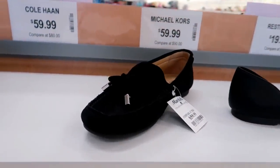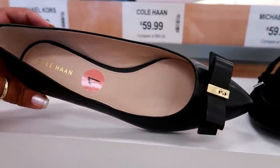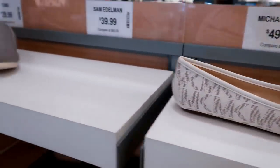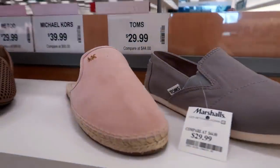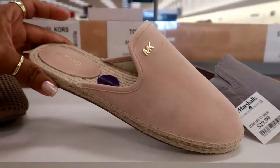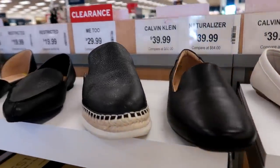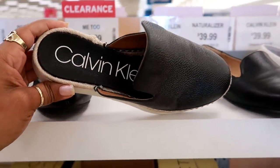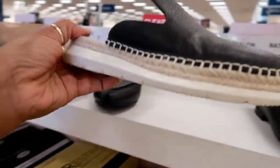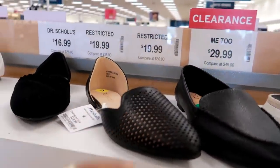Michael Kors. Cole Haan — pretty little bow, $59.99. Michael Kors — these are $39.99, those are kind of cool. $39.99 — I like the way that looks too.